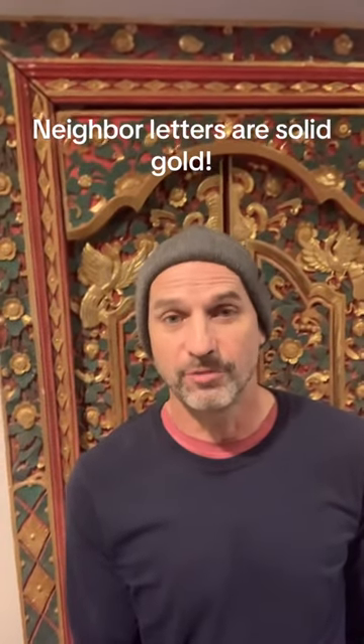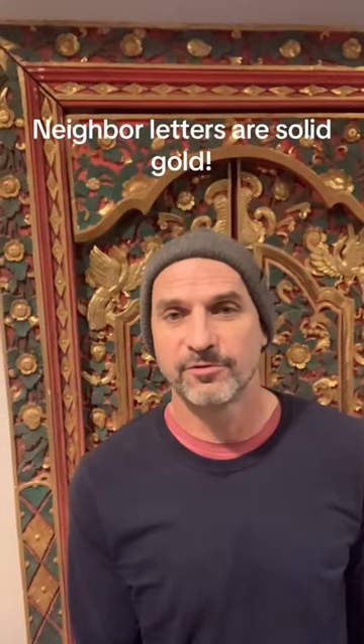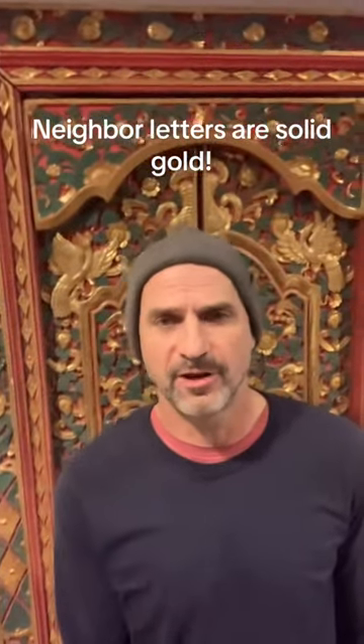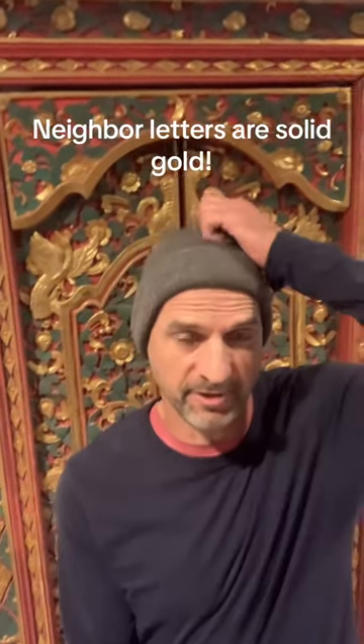Neighbor letters are solid gold. I don't have the numbers in front of me, but we just closed another deal this past week from a neighbor letter. And that is something I learned from Jack Bosch — I got his very beginner program when I started doing this a few years ago.